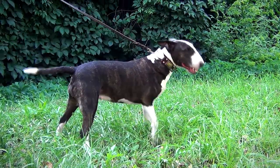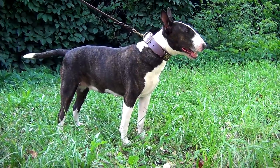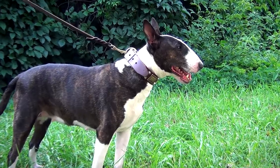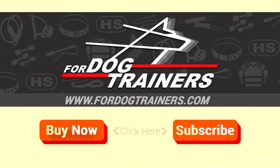You can put the collar on your dog's neck during walking, basic training or any other everyday activity of your pet.